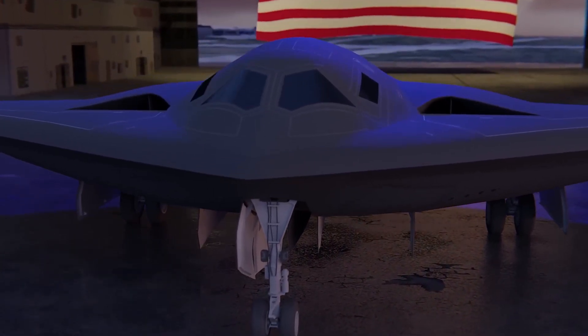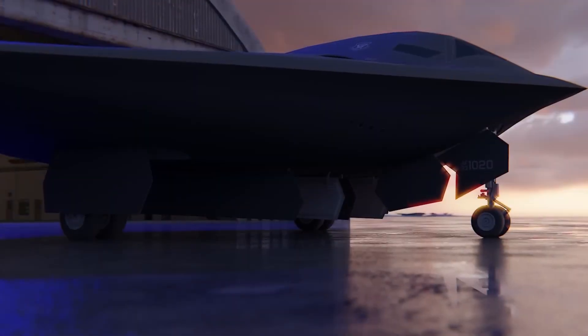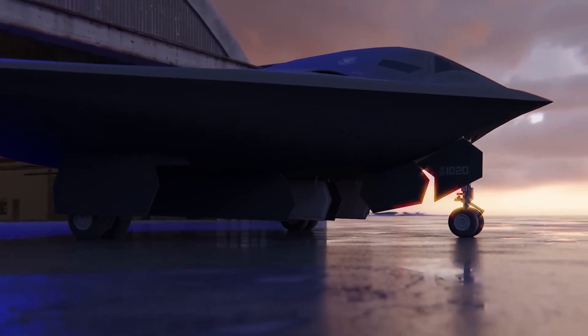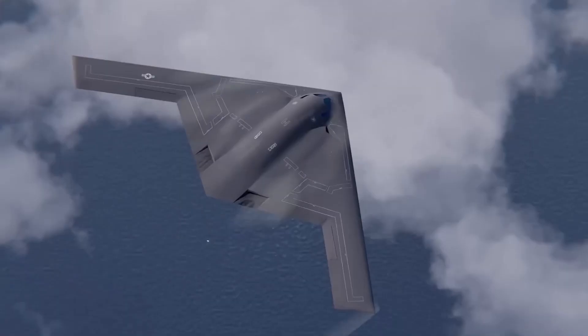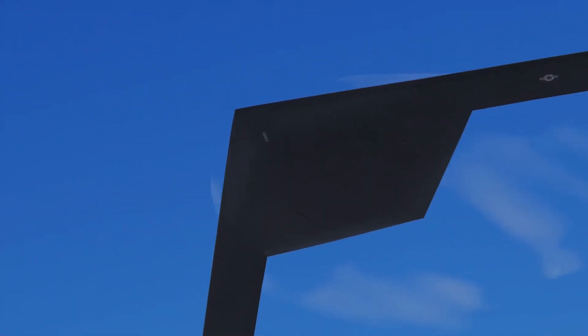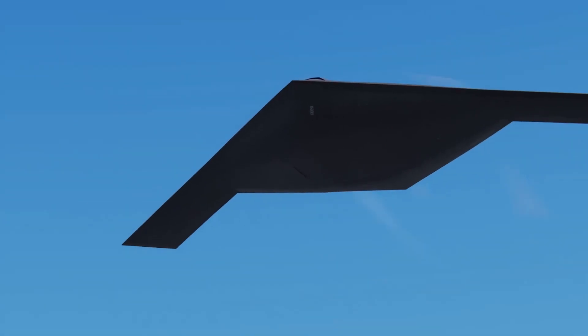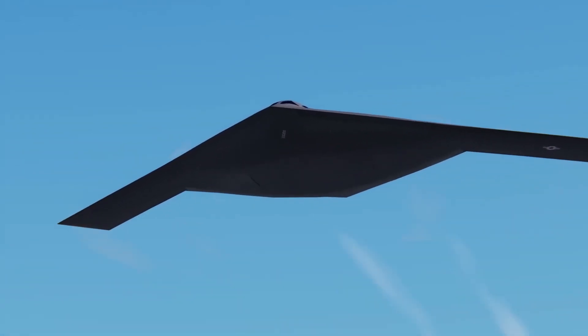You're probably wondering why on earth the U.S. military is even showing the world this new aircraft if it's supposed to be a classified stealth bomber. Well, it's because of a new treaty signed with Russia. If a new nuclear-capable strategic bomber enters the game, disclosure is required. In fact, Russia could even demand to see the plane at the base under the rules.